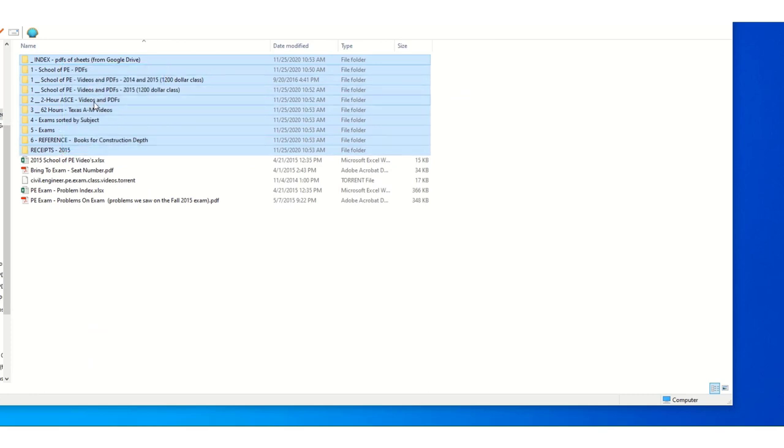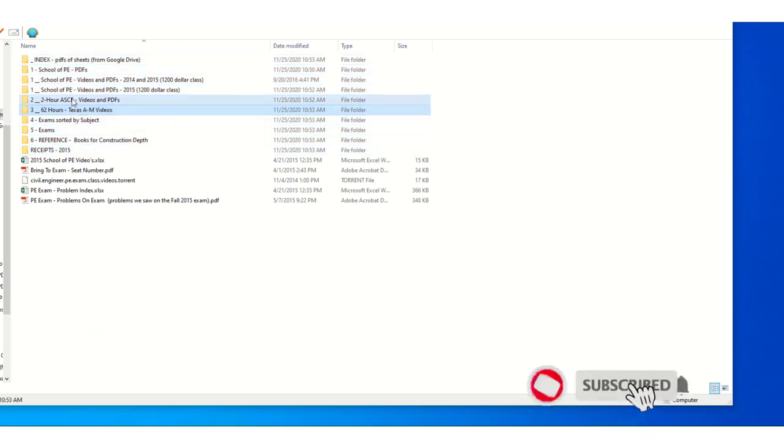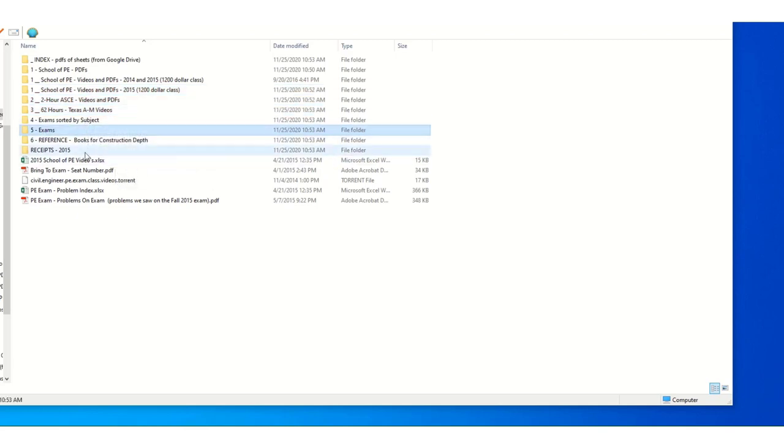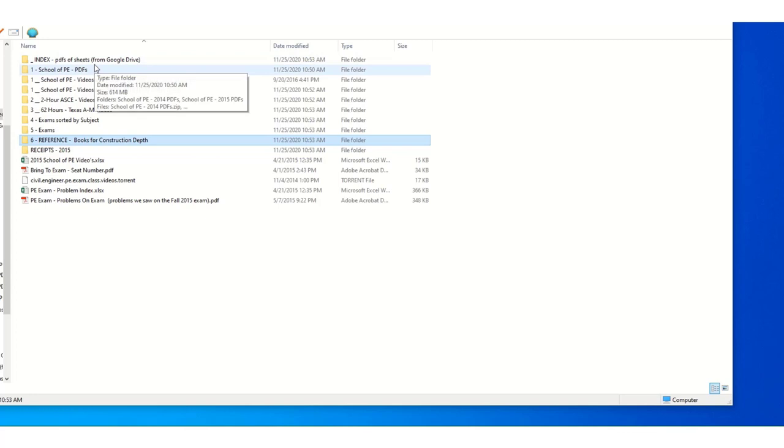The School of PE, the ASCE 2-hour, and the Texas A&M 62-hour were the things I printed off — they had example problems I studied and used on the test. Here are the exams I practiced, the references, and the index. These were the files I had on the computer.